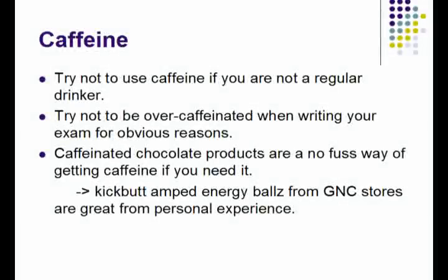When it comes to caffeine, if you are not a regular caffeine user, try to refrain from it because the MCAT is not the place to start experimenting. People who are not used to writing exams with caffeine in their systems can often find it unpleasant.